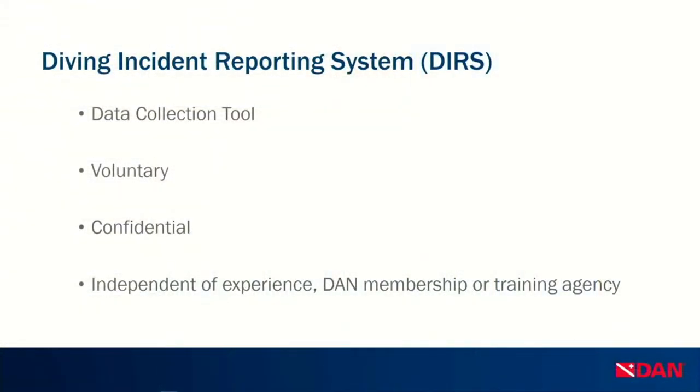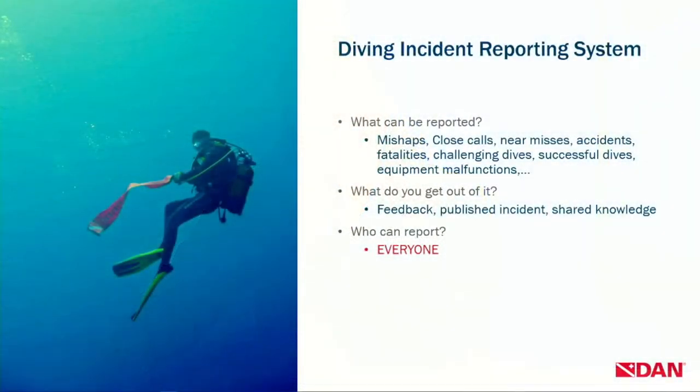Now we're going to talk about our Diving Incident Reporting System. We discussed this in more depth in the November webinar, but I wanted to remind you that we have this resource for you to report your incidents to DAN without any repercussions. It's totally anonymous, voluntary, and confidential. You can report anything from mishaps, close calls, near misses, accidents, fatalities, challenging dives, successful dives, and equipment malfunctions.